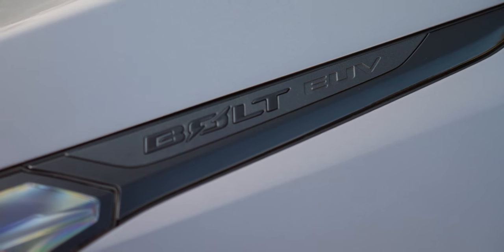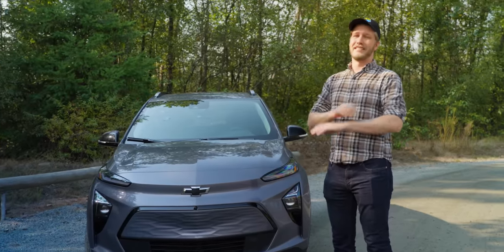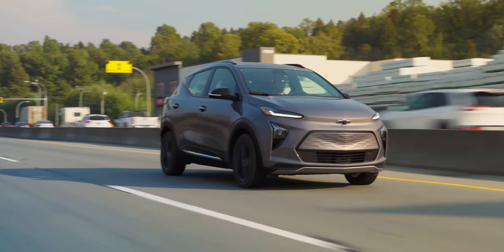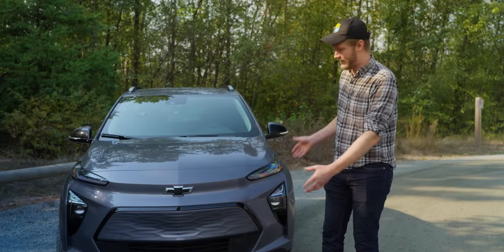Here we have the Chevy Bolt EUV — the slightly larger one. If you want to remain entirely anonymous while you're on the road, buy this thing. I have never gotten so few looks in a car before. You could take an 11th gen Civic around and more people are going to look at it than this.